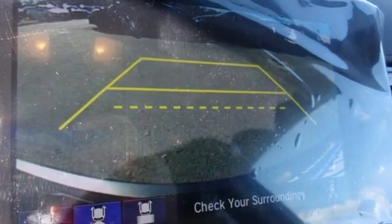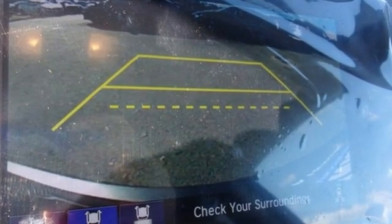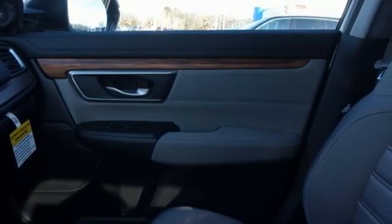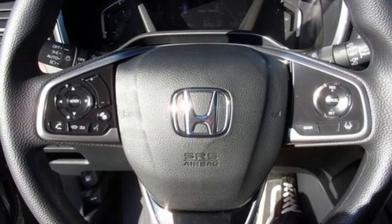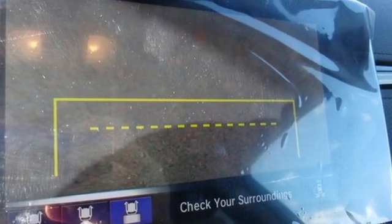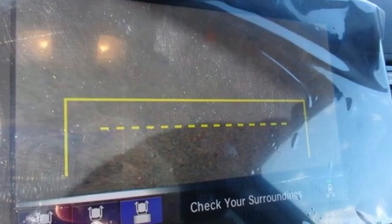A great vehicle is comprised of great features, like these: intercooled turbo inline four-cylinder engine, dual-zone climate control, external memory control, digital instrument gauges, front heated bucket seats, remote engine start, and active noise cancellation.